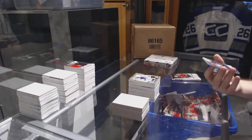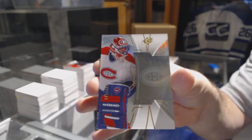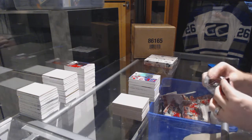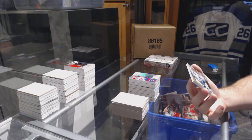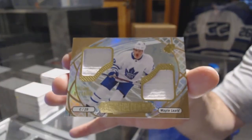For the Montreal Canadiens, number to 149: Patrick Watt. Oh, we've got number two of nothing — an ice shredders dual jersey for the Maple Leafs: William Nylander.